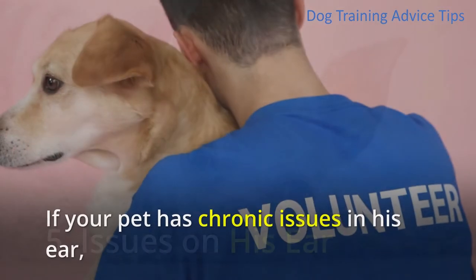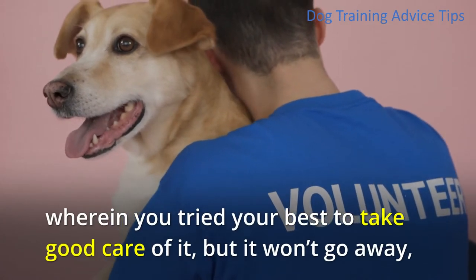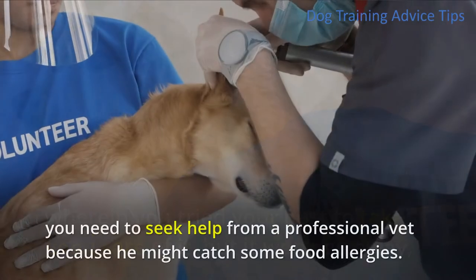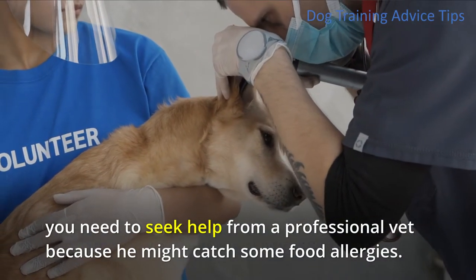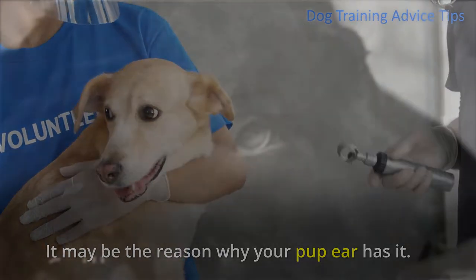5. Issues on his ear. If your pet has chronic issues in his ear, wherein you tried your best to take good care of it but it won't go away, you need to seek help from a professional vet because he might have some food allergies. It may be the reason why your pup has ear issues.